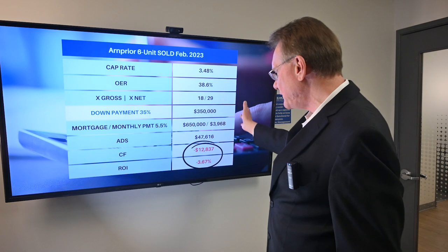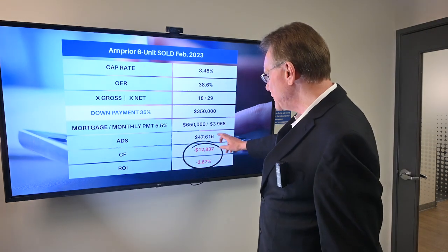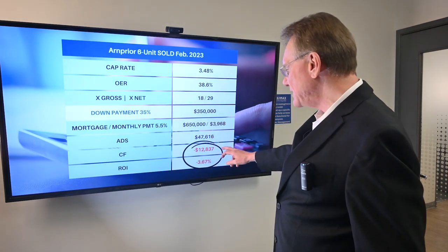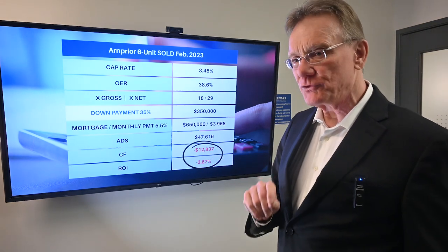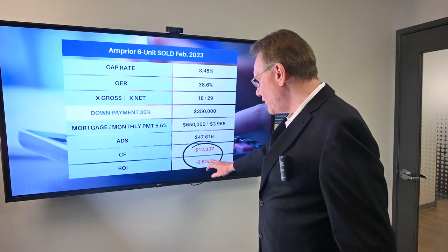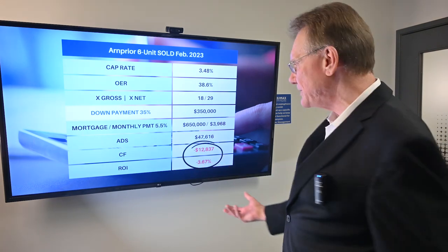Looking at the traditional 35% down, that's a $350,000 down payment and that gives us a mortgage of $650,000. The annual debt service on that mortgage is almost $48,000, and that gives us a cash flow of negative almost $13,000. That's a negative ROI of almost 3.7%, with the ROI being based upon your down payment.